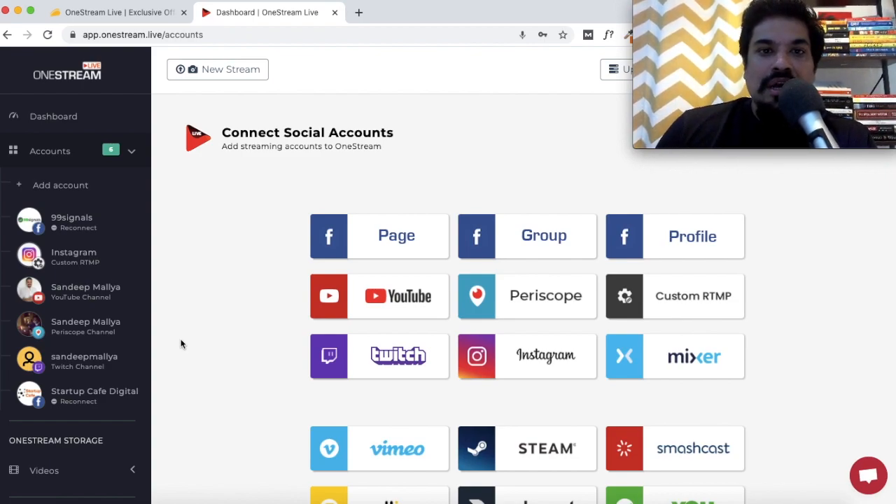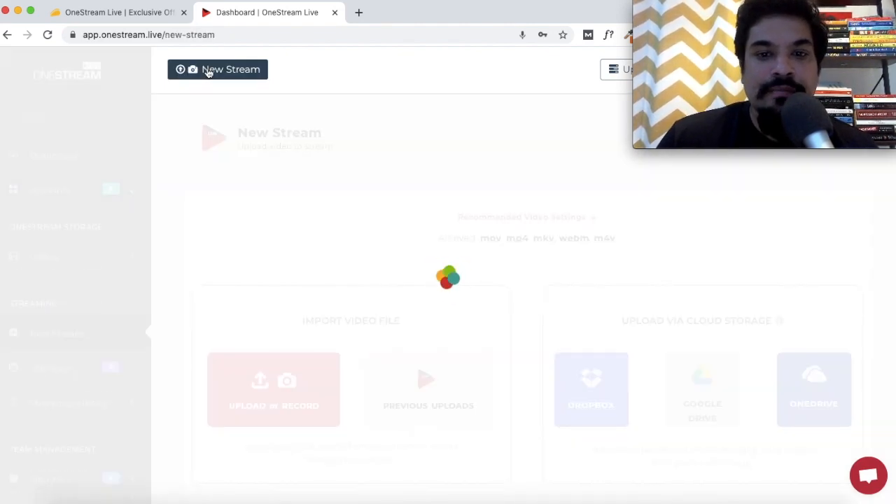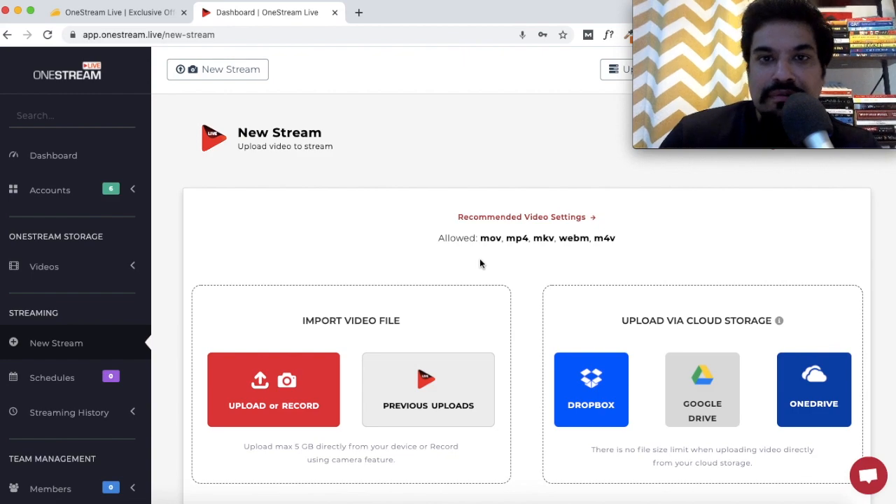If you run an agency or would like to use this solution for clients, 25 accounts probably won't be sufficient — you can stack up more codes with AppSumo. Once you've connected your social accounts, just click on New Stream. You have the option to upload videos directly from your device, or you can integrate Dropbox, Google Drive, or OneDrive and upload directly from there.